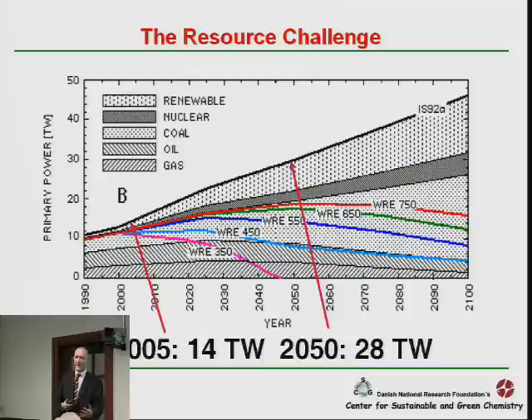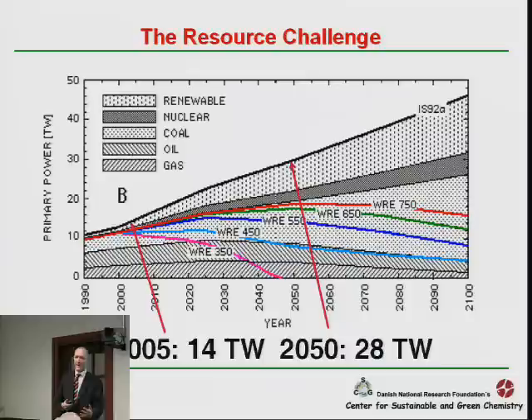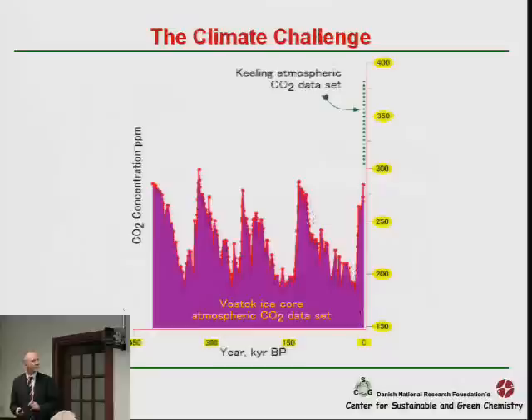Actually, it's nice to come here and realize the first two slides I'm going to show are not necessary anymore. Five years ago, you had to show slides telling people how our energy consumption would increase. Today, I think most people know that within 2050 we need to use twice as much energy as we do today. I'll skip this slide fast and show another that everybody also knows more or less.